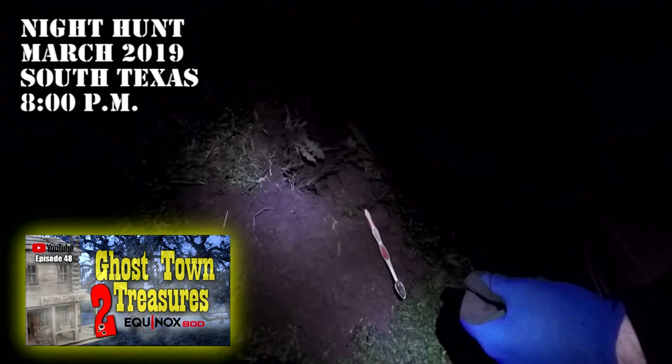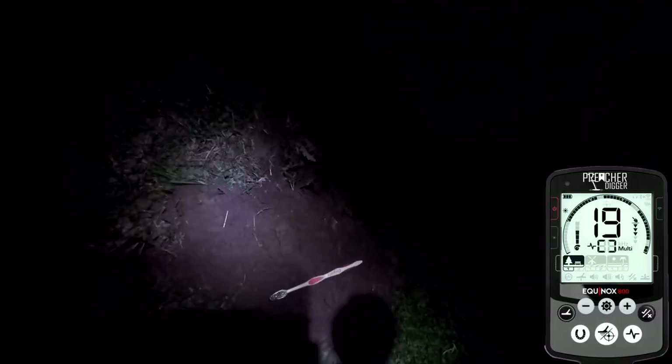I was getting a pretty decent signal here — we're out here at night hunting in this field. I got this tone, and I know you can't see it here, but I'm gonna do my best to show this to you.